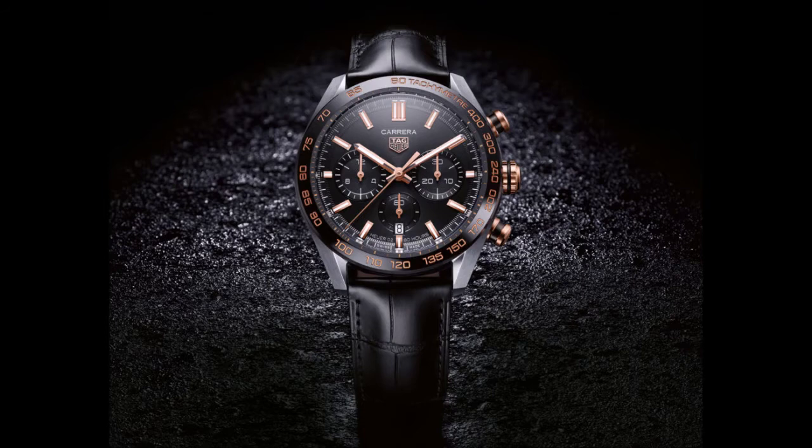Carrera models encasing the manufacture-caliber Heuer 02 have been available since 2018, but the series lacked a classic version with a closed dial. Now Tag Heuer has closed that gap in the line in an attractive way with the Carrera Sport Chronograph. Tag Heuer's current Carrera collection has included chronographs with tricompax dials since 2018, powered by the recently introduced Caliber Heuer 02.